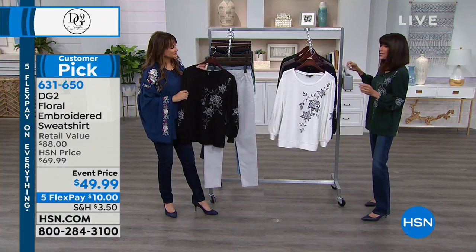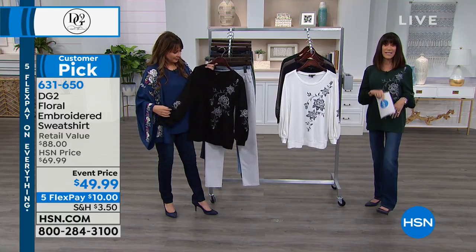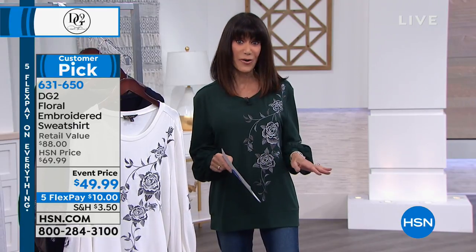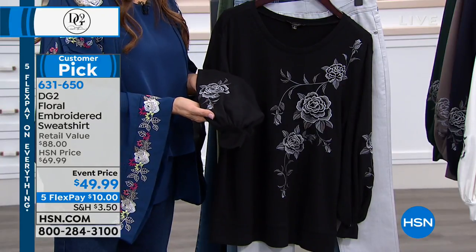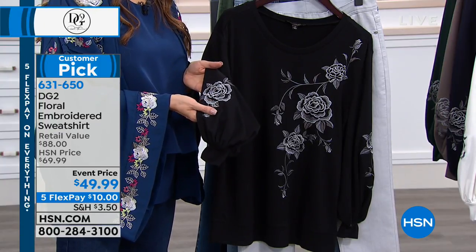A five flex-pay of only $10 a payment. It's actually a little longer too — 27 inches in the medium, 30 inches in the 3X — and lowest price ever. It was saved for this hour, so you're looking at it for the very first time. And I forgot to tell you — big customer pick at the regular price, 4.6 stars at hsn.com. That was at the regular price, which was $20 more. Every single review — five star, four star. I'm not surprised.